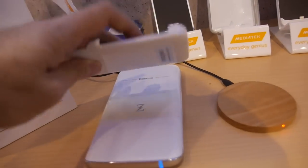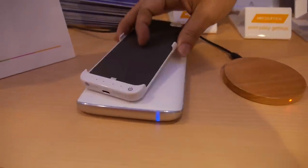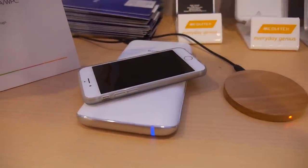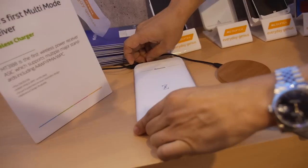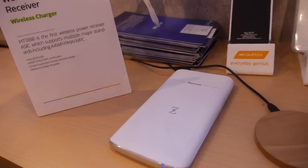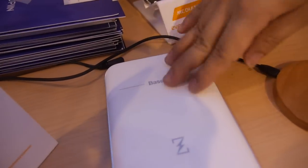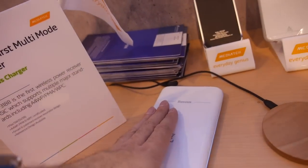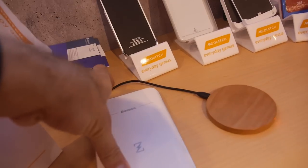We have our solution here. The company making this A4WP pad is working under a brand name, and the silicon inside this pad is actually from Intel — this is Intel's solution for A4WP. So a few companies are using this Intel-based A4WP solution.